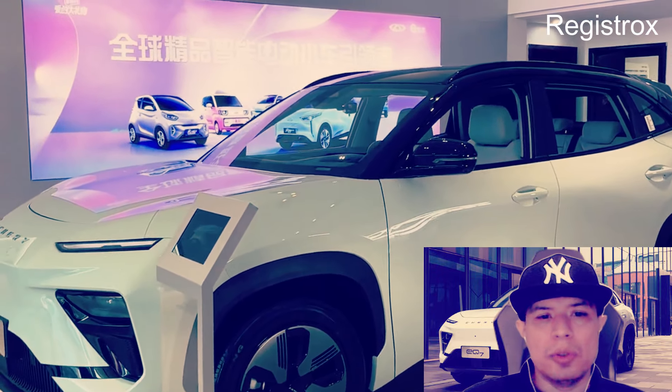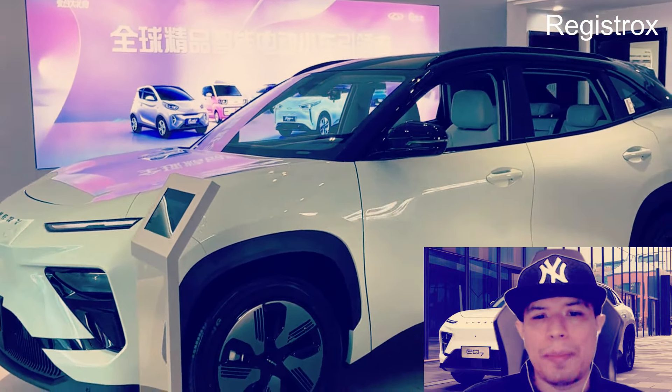Bienvenidos a nuestro canal Registrox, somos un canal de autos y también de tecnología. Les presentamos el nuevo Chery EQ7.